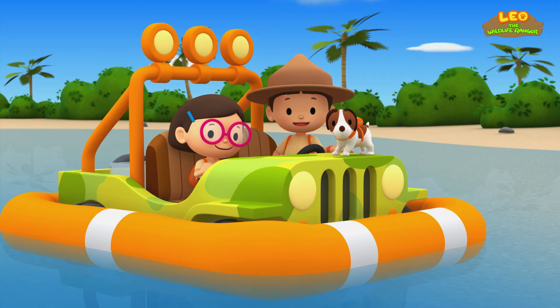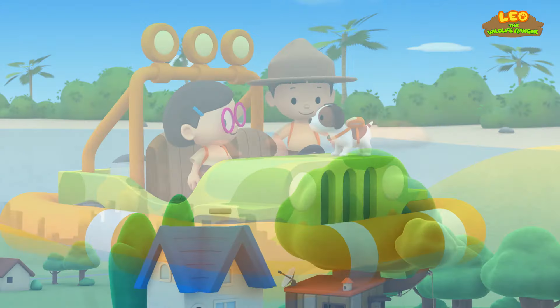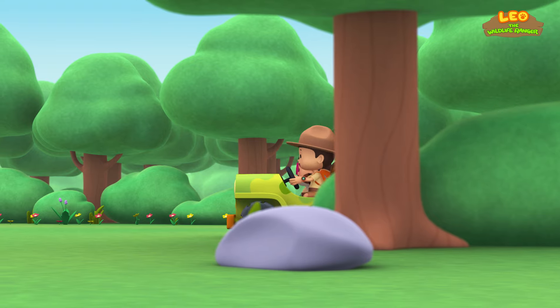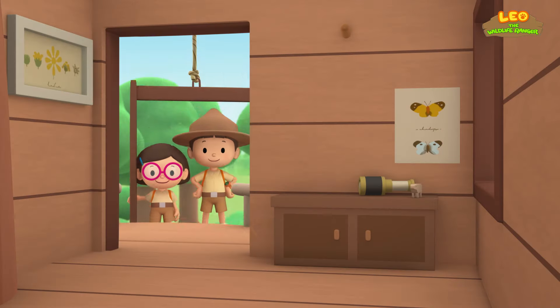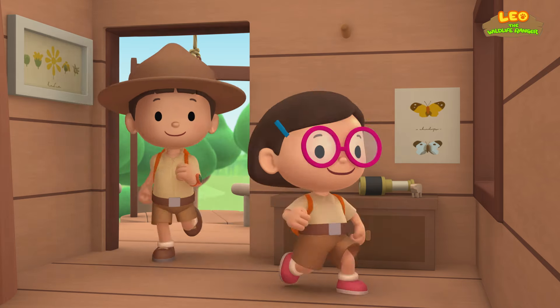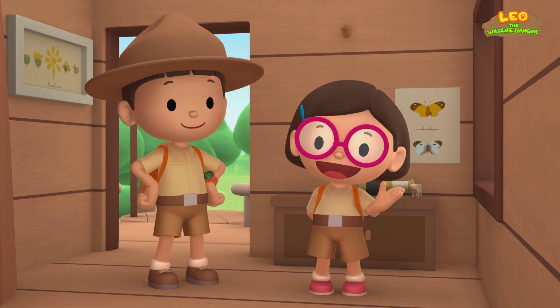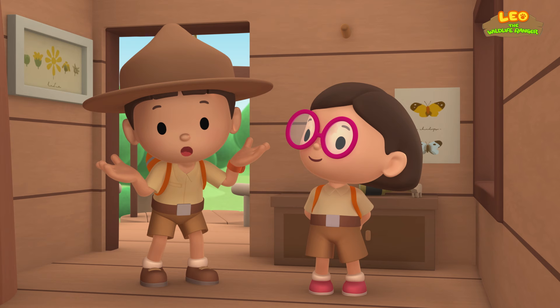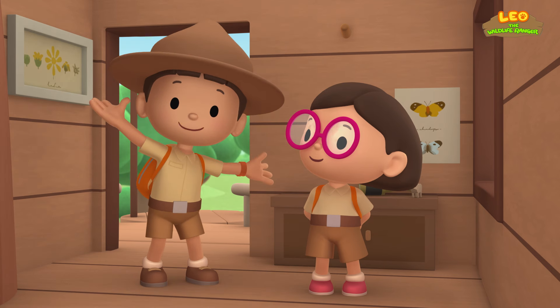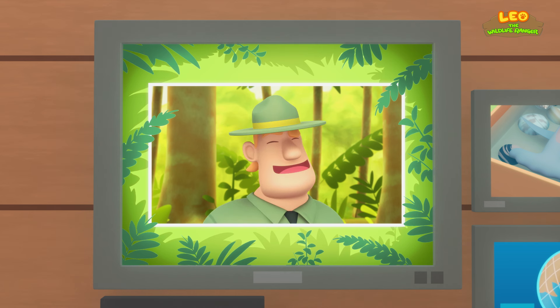We did it! We found the young Hammerhead Shark's home! Great work, everyone! Hooray! We found a young Scalloped Hammerhead Shark in our garden. We learned that Scalloped Hammerhead Sharks come from the tropical waters of the Atlantic, Pacific, and Indian Oceans. So we went to the ocean and brought the young shark back to its home. Good job, children! You did it! You are amazing wildlife rangers!